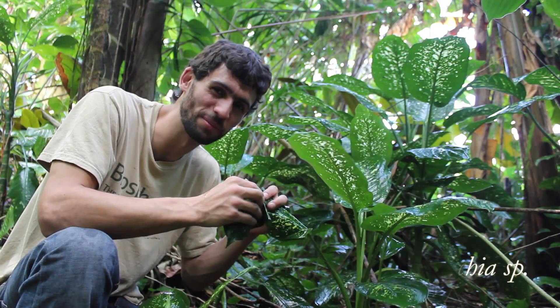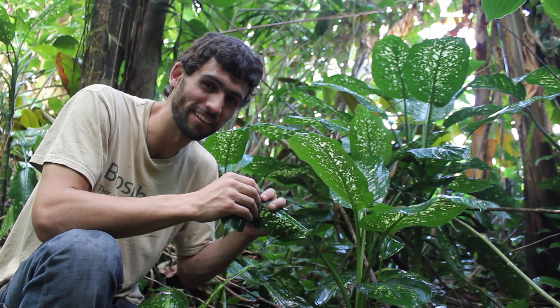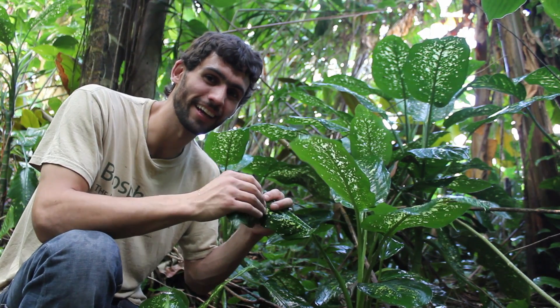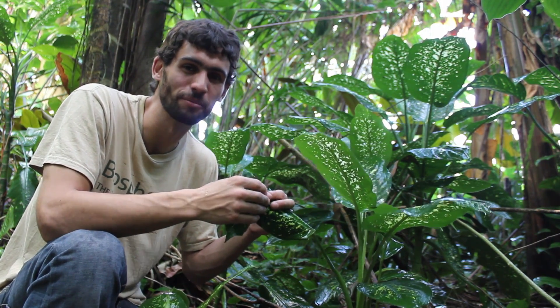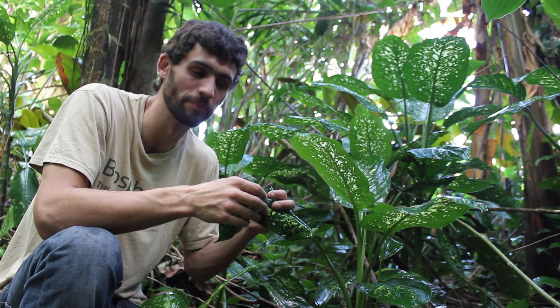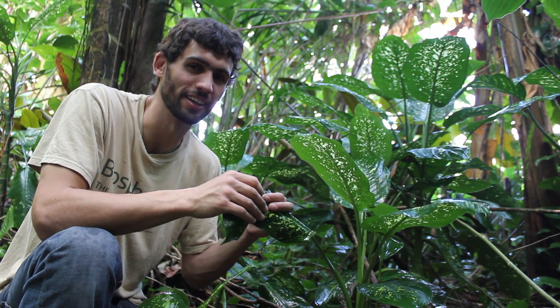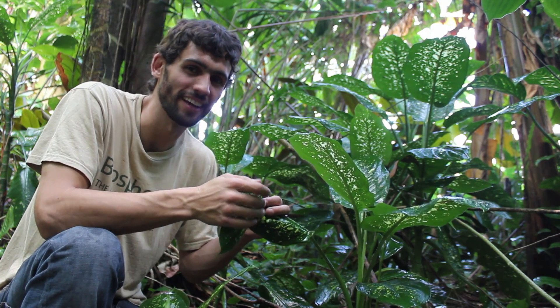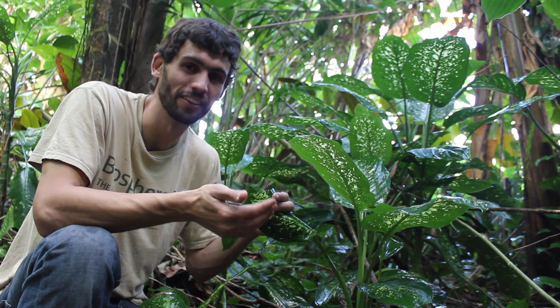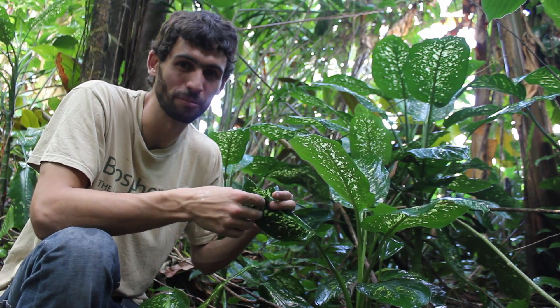This one smells horrible. I can tell by its smell that it's in the genus Dieffenbachia. It smells a lot like a javelina, which is interesting because in Costa Rica there are javelinas — the same species we have here in Arizona. They love Dieffenbachia. Their preferred species has a caustic sap that will badly burn your skin, but somehow the iron gut of the javelina isn't bothered by that.